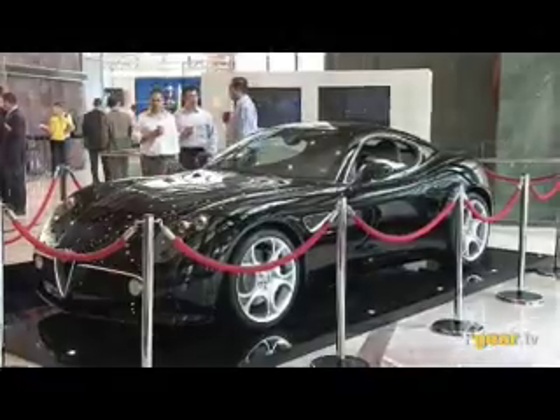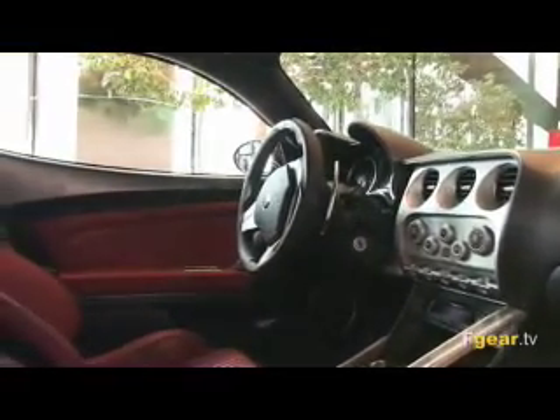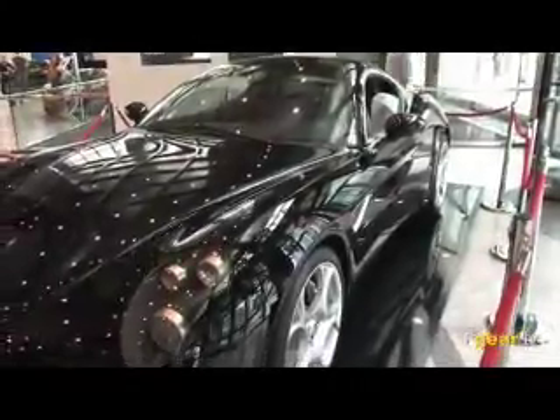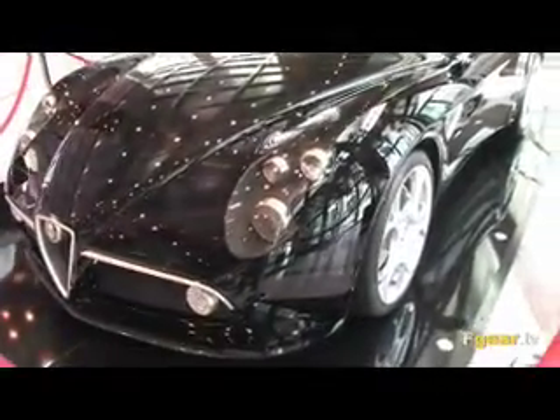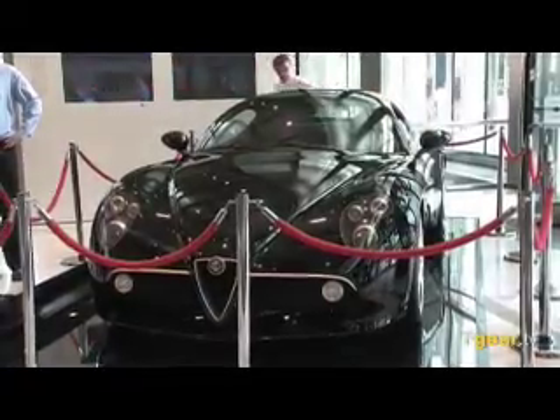It's the Alfa Romeo 8C Competizione. This is the first car into the UK. It's got a Maserati-based engine, 4.7 litre V8, 450 bhp, 0-60 in 4.7 seconds and a top speed of 180 miles an hour. It's being produced in a limited run of 500 cars and they're all sold out, so there are no more going to be made, no more available. The price was about 160,000 euros or 110,000 sterling.